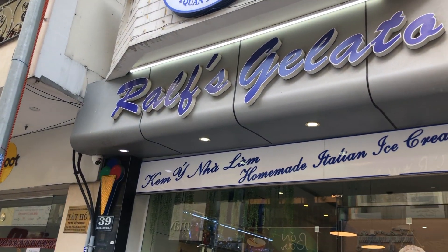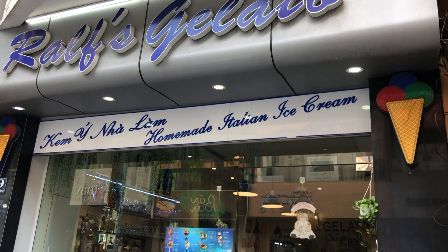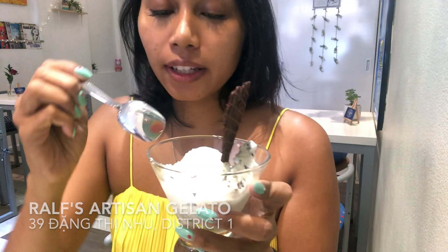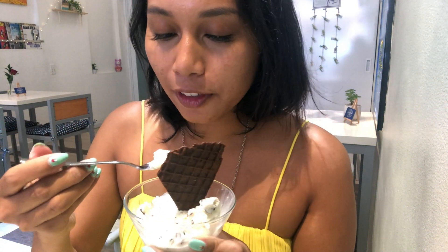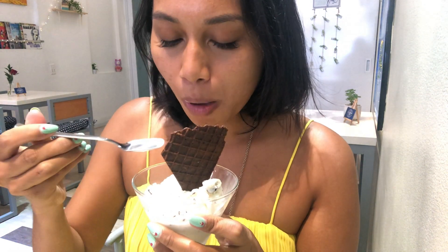Now we're at our first gelato place. Gelato — my favorite type of ice cream. Let's see how this dark gelato goes. I can already tell when I put my spoon in it that it's not icy. It's not very fresh. It's creamy, good amount of air in it. It's good gelato.